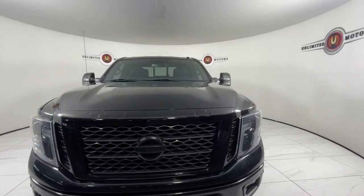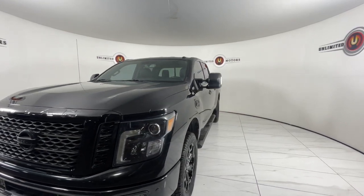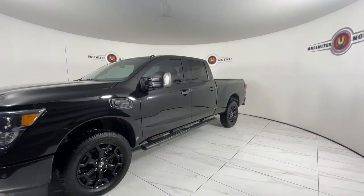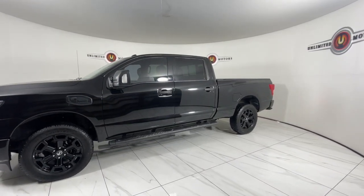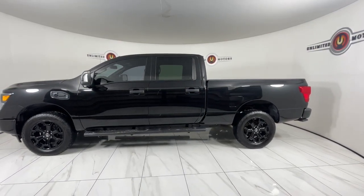Look no further than the 2018 Nissan Titan. This vehicle is an outstanding buy with fewer than 70,000 miles on the odometer. Get the job done right with this mighty Titan. Full-size strength meshes with interior refinement and the latest tech to give you the edge in all your endeavors.